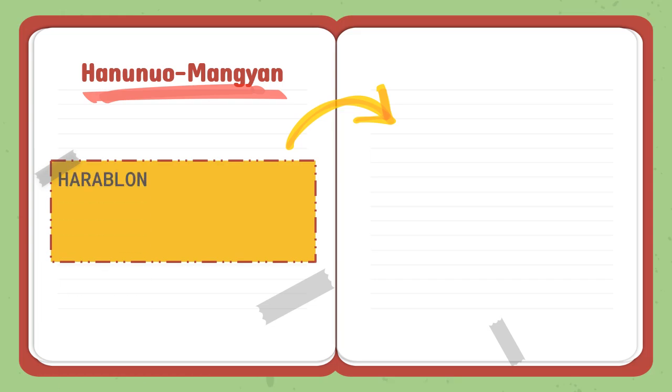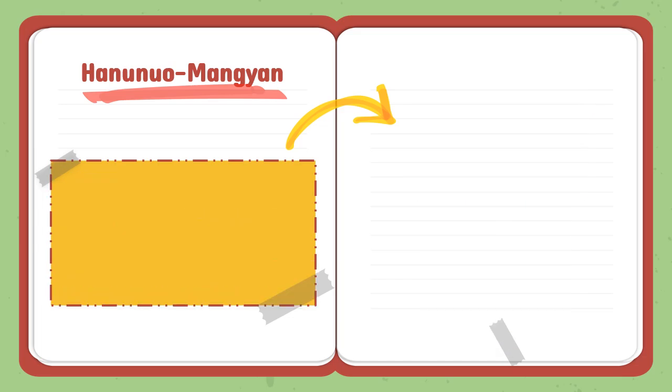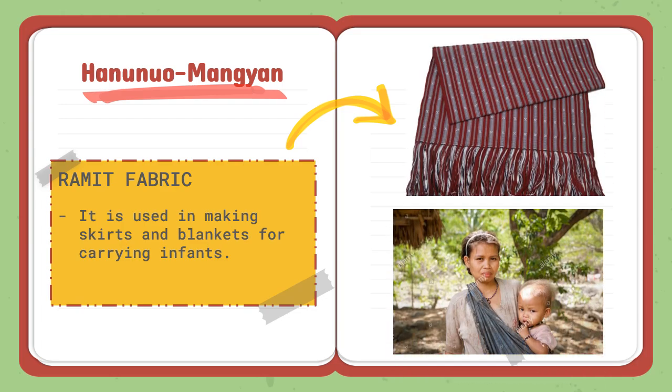The Hanunuo Mangyan also have the Harablon, a hand loom from the tribe, made from raw materials of cultivated cotton trees. The pakudos design is always present in their weaving. They also have the ramit fabric, used in making skirts, blankets, and for carrying infants. The ramit fabric is designed with purple or indigo dye and possesses an intricate set of geometric designs, and also features the pakudos design.